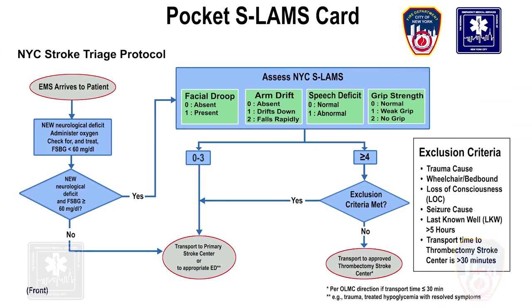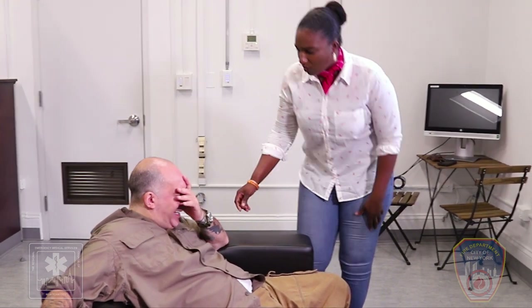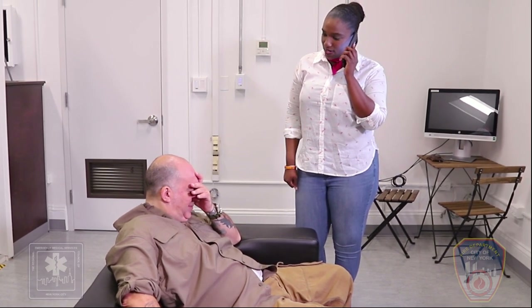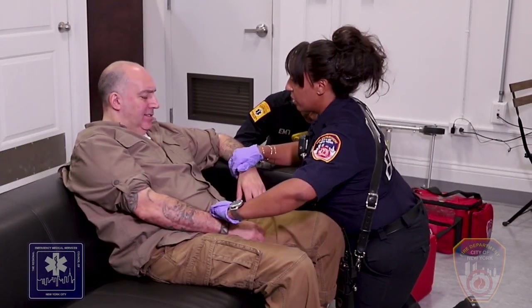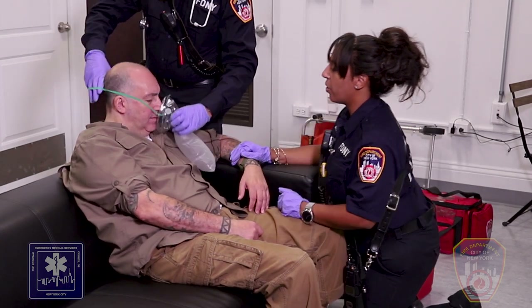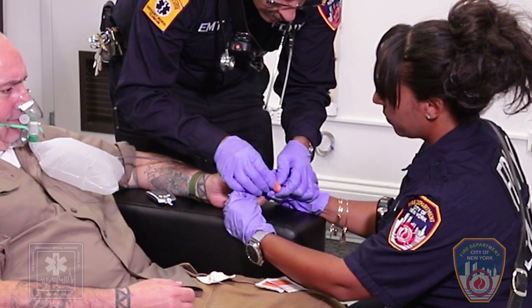Let's review what we just learned using the stroke triage and transportation algorithm in the following scenario. A BLS crew is being dispatched to a call for a 50-year-old male who is confused. The family states that he is not behaving like his normal self. Upon arrival, a family member directs the crew to the patient. The crew begins their initial assessment and treatment. The assessment reveals that this patient may be confused or experiencing a stroke, so the EMT administers oxygen and uses a glucometer to measure fingerstick blood glucose level, or FSBG.